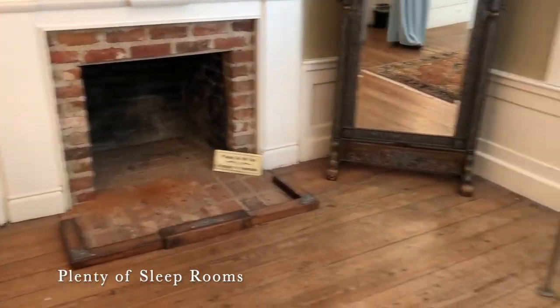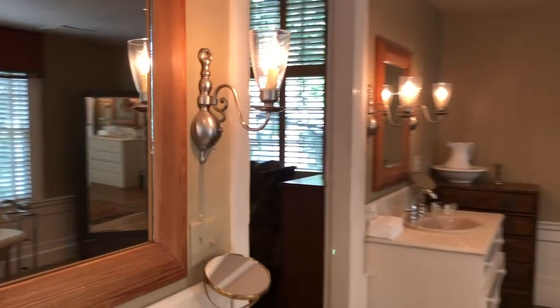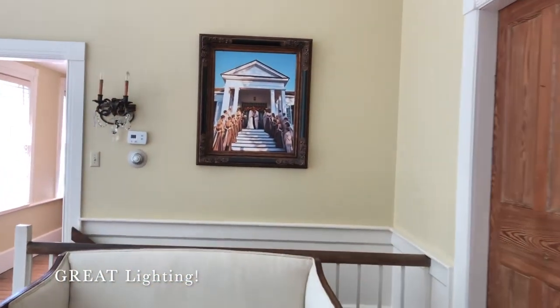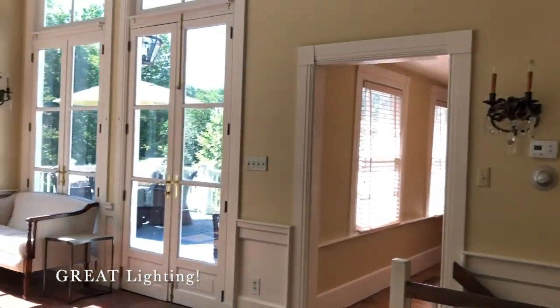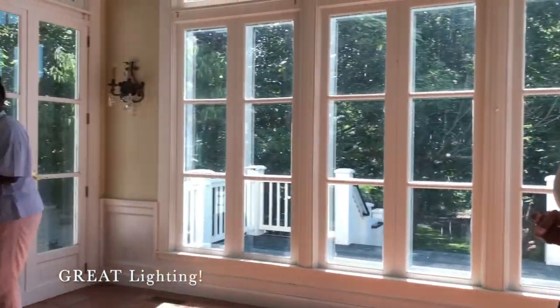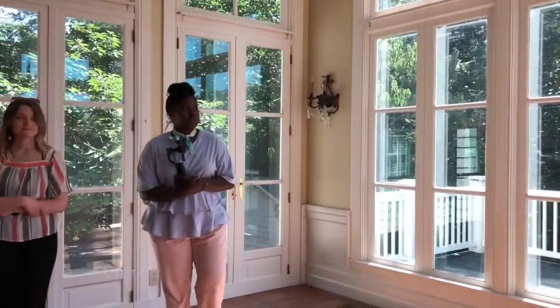We use the sun porch for hair and makeup, which is so nice because it's all natural light. It's a great little space — so cute. It's perfect for those detailed shots too, with perfect lighting for photos and videos.